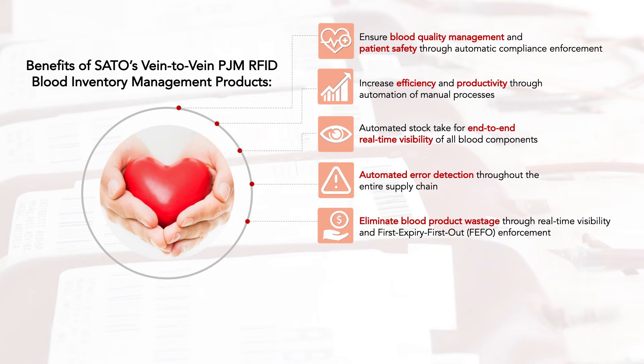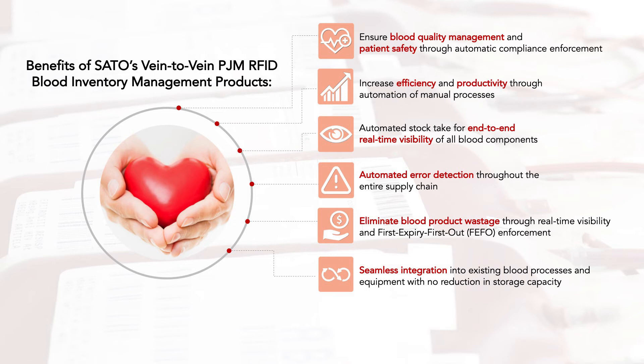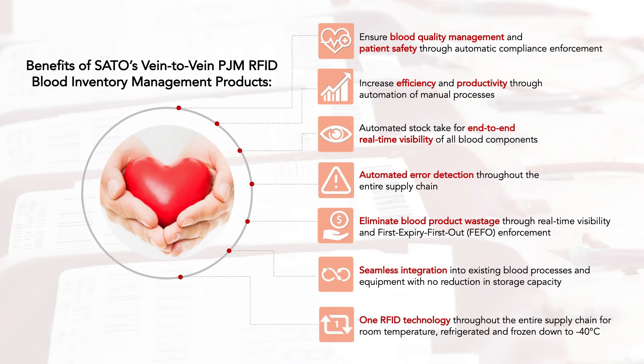Eliminate blood product wastage through real-time visibility and first-expiry first-out enforcement. Seamless integration into existing blood processes and equipment, with no reduction in storage capacity. One RFID technology throughout the entire supply chain, for room temperature, refrigerated and frozen down to minus 40 degrees Celsius.